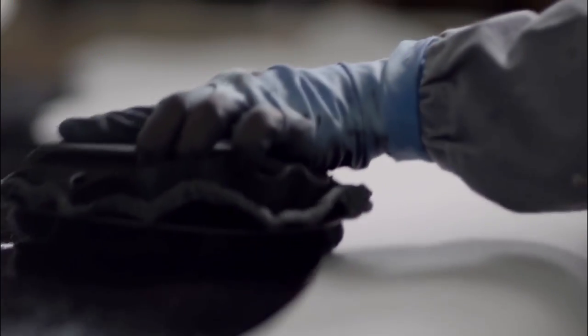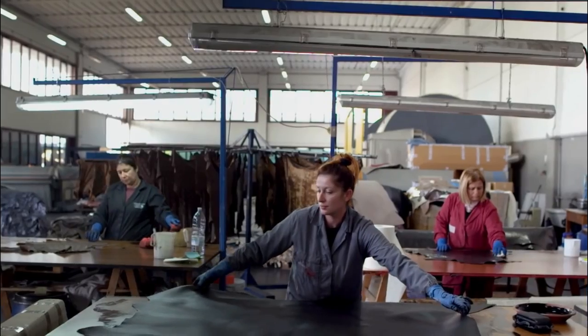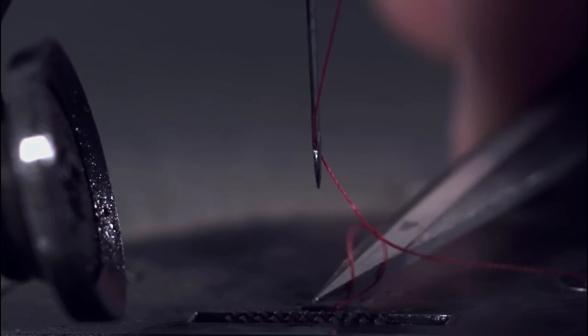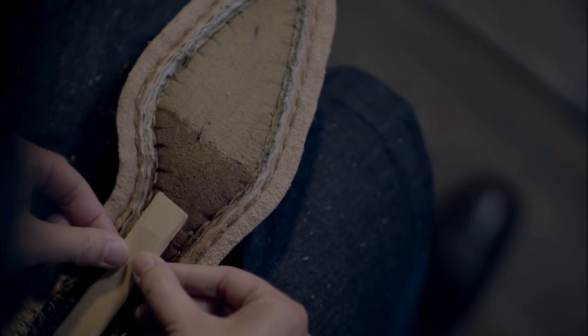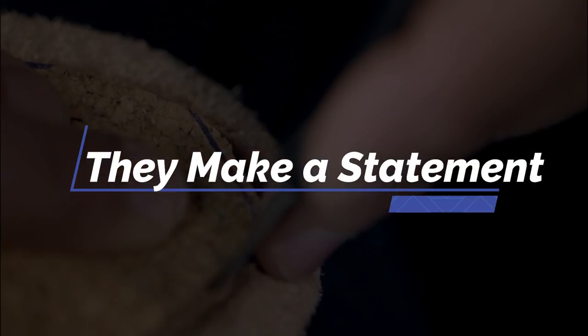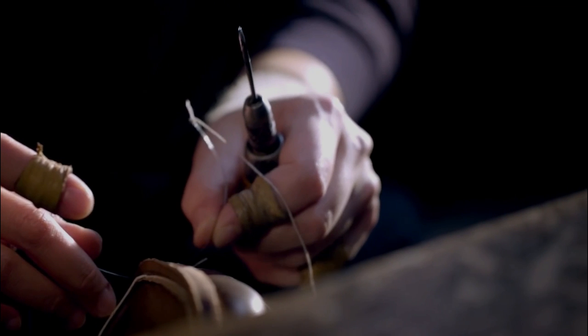They're built to last. With proper care, a good pair of Italian leather shoes can last you a lifetime, which can save you money in the long run. They look better with age — unlike many other types of shoes, Italian leather shoes actually look better as they age, and the patina that develops over time only adds to their appeal. They're comfortable: once you break them in, Italian leather shoes will mold to your feet and provide unmatched comfort and support. They make a statement — when you walk into a room wearing Italian leather shoes, people will take notice. They convey confidence and sophistication, and they'll let everyone know that you mean business.